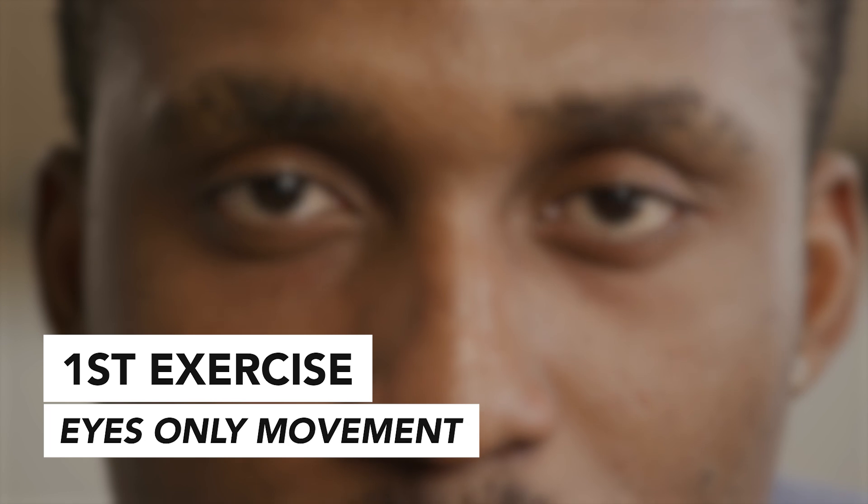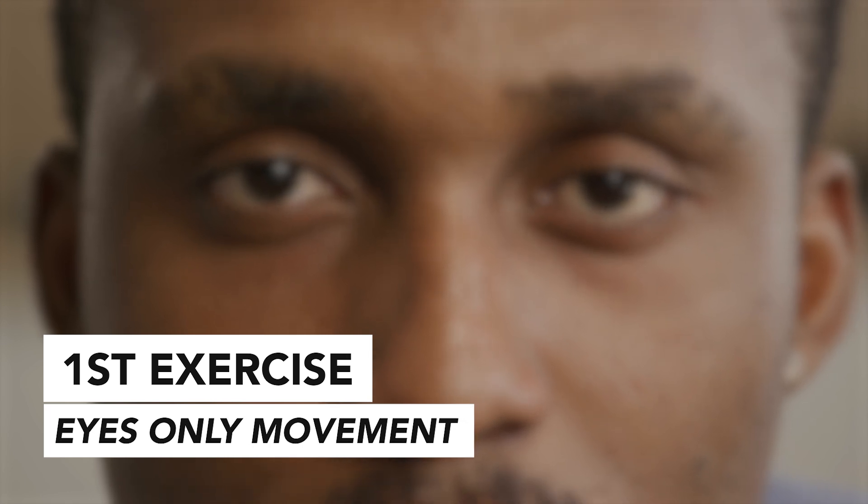We're going to first focus on what's called eyes-only movement. You're going to be looking at the center post-it note on the wall. Whenever you hear the click of the metronome, you're going to shift your eyes to the target. Then on the next click, come back to the middle. And on the next click, shift to the opposite side. Just repeat that over and over — that's an eyes-only movement.